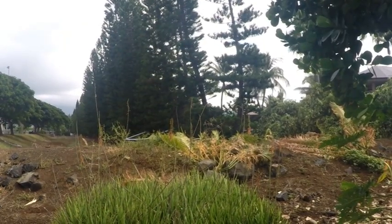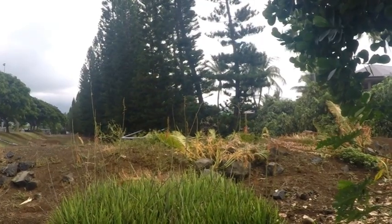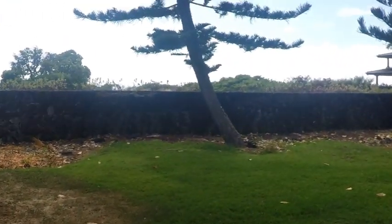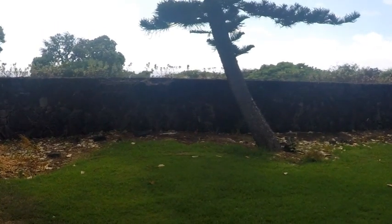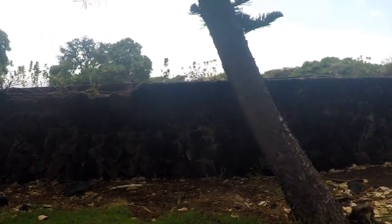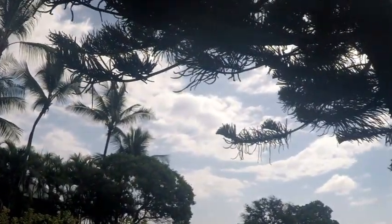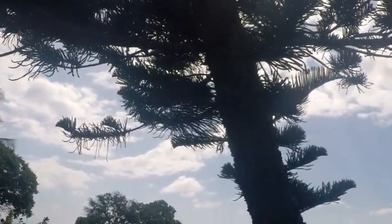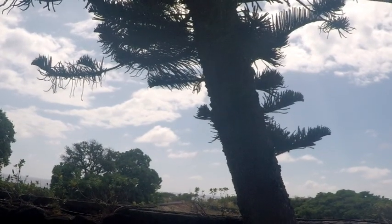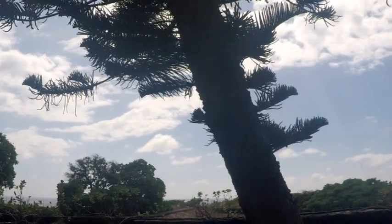I'm taking videos of these pine trees, and they are known as cook pine trees. Here's one over here. And it's got some really peculiar habits. The branches will come out at the same height all the way around the tree. And I think that's very strange.